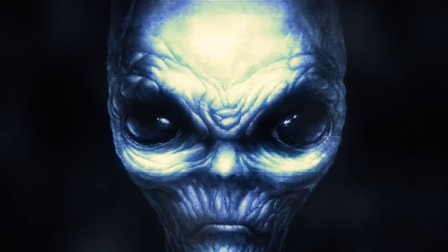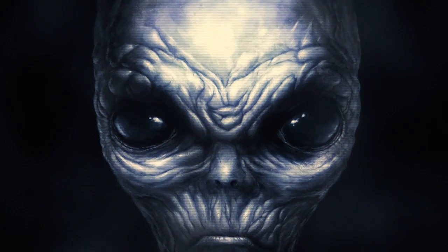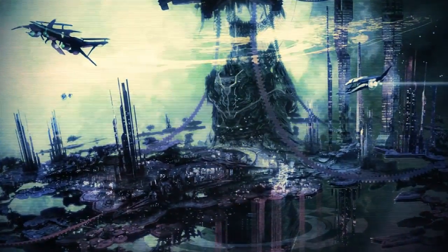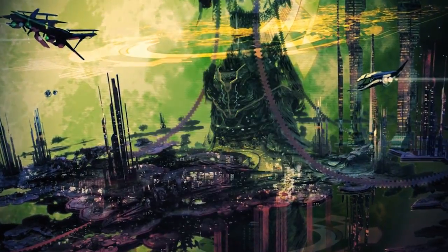People often depict aliens as creatures with big heads and eyes, or we imagine them as a menacing hostile fleet ready to attack Earth. While it's possible those live somewhere in the universe, there's no definitive proof of their existence, and so they remain in the realm of science fiction.